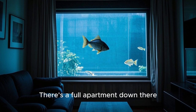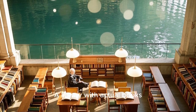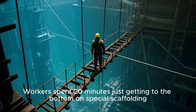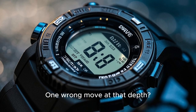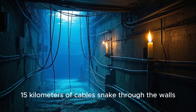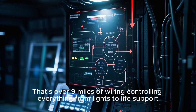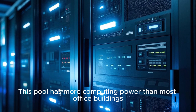There's a full apartment down there — cars, motorcycles, a library with actual books, a game room with pool tables and foosball — all sitting at pressures that would crush a regular house. Workers spent 20 minutes just getting to the bottom on special scaffolding, and one wrong move at that depth means a very bad day. 15 kilometers of cables snake through the walls — that's over nine miles of wiring controlling everything from lights to life support.